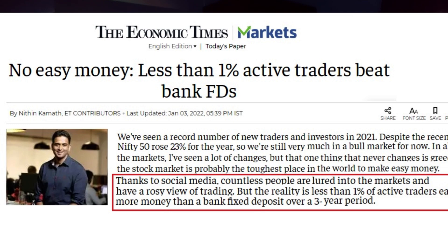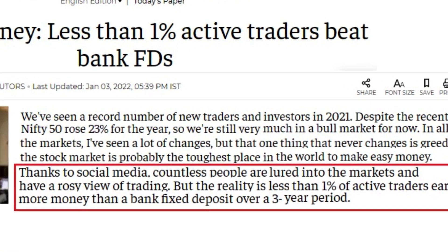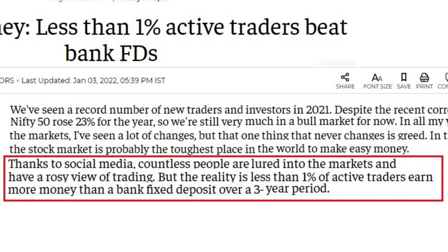Nitin Kamath is the founder of Zerodha. He says thanks to social media, countless people are lured into the market and have a rosy view of trading. But the reality is less than 1% of active traders earn more money than a bank fixed deposit over a three-year period. That is a warning for all traders who run after the market and believe they can capitalize on the timing and market fluctuation. They believe they can time the market properly, yet less than 1% earn fixed deposit returns.